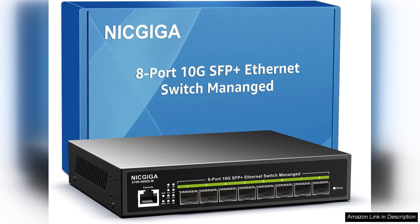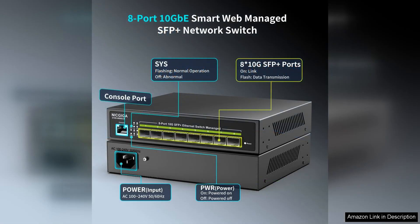The 8-port 10G SFP Ethernet switch is a powerful and efficient solution for those looking to upgrade their network capabilities. With 8 10GB SFP ports, this managed switch offers high-speed connectivity that is ideal for data-intensive applications, including virtualization, cloud computing, and large-scale data transfers.